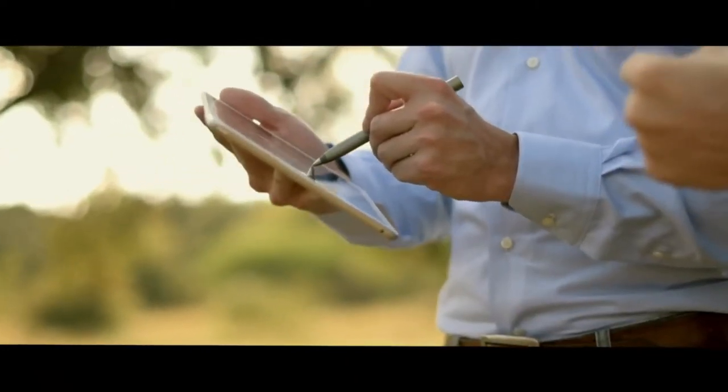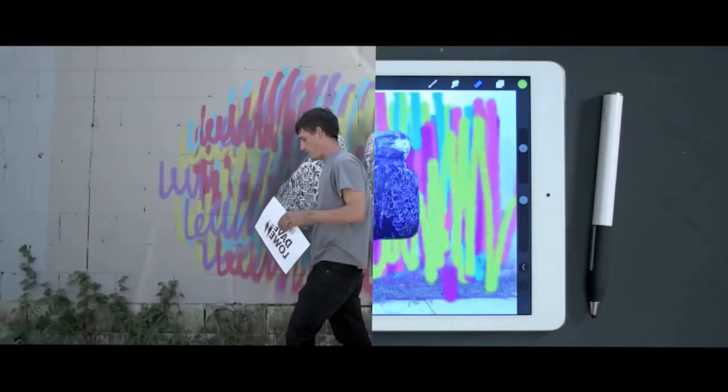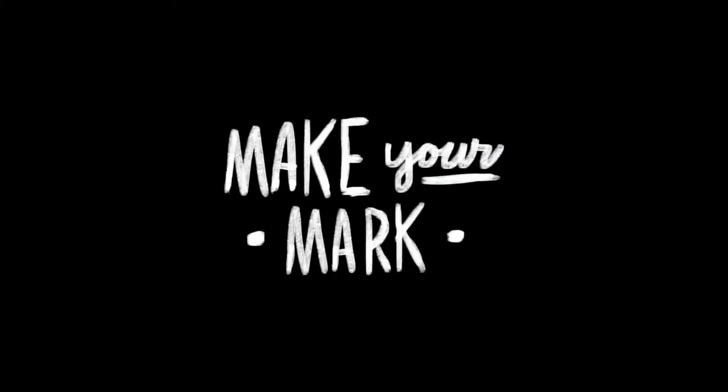To put your ideas where everyone can see. Make it yours, and make it known. Make your mark.